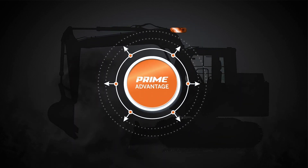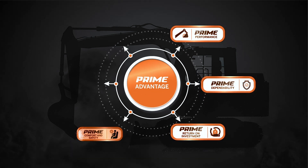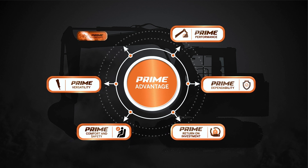Prime Advantage is all about Prime Performance, Prime Dependability, Prime Return on Investment, Prime Comfort and Safety, Prime Versatility, and Prime Connectivity.